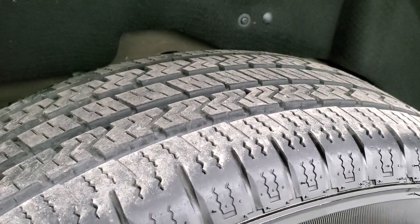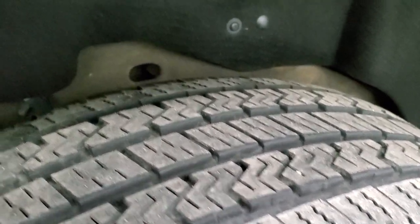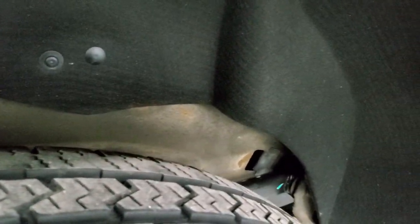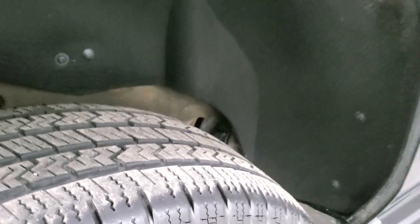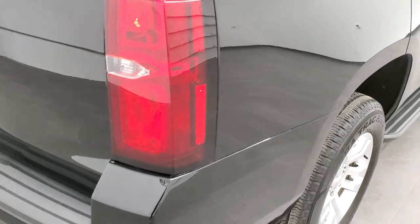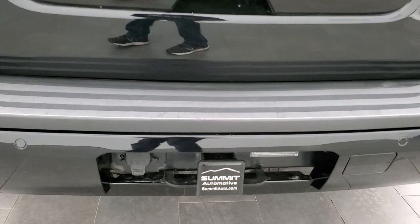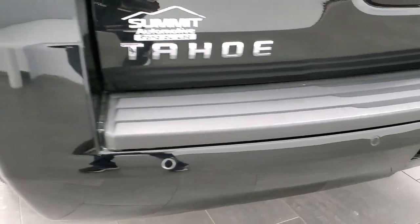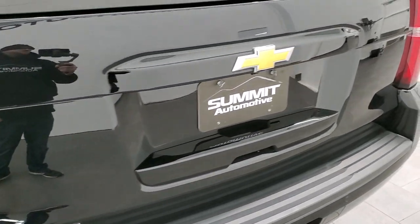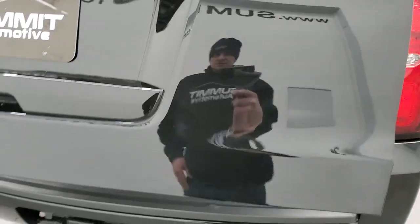The back has Hercules Terra Track Cross V tires with about 70% of the tread left on them. The frame and underbody is really nice on this vehicle — this is a one owner vehicle out of Oklahoma, so there is very little to no corrosion on this one. Coming around to the back, the rear bumper is in nice shape. It has a full towing package which includes a receiver hitch and seven-pin wiring, backup parking sensors, and the tailgate is in really nice shape. It does have the flipper glass in addition to the power lift gate.